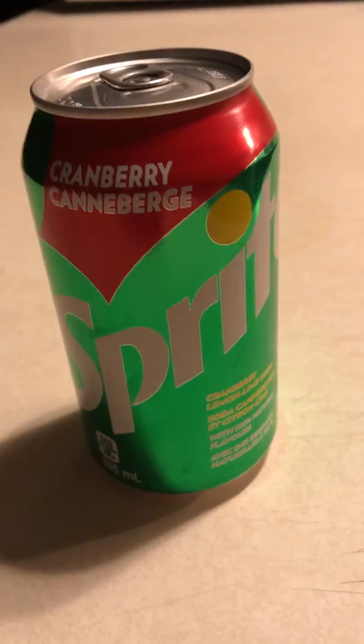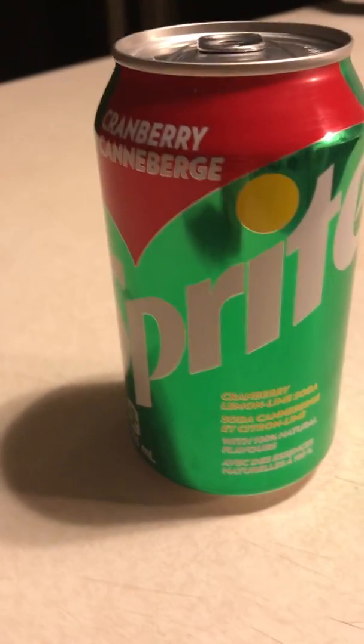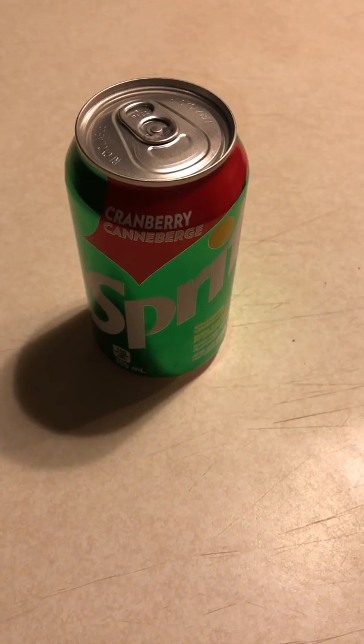And that's it — Cranberry Sprite. Thanks for watching!